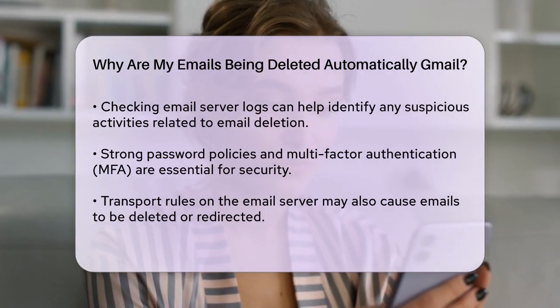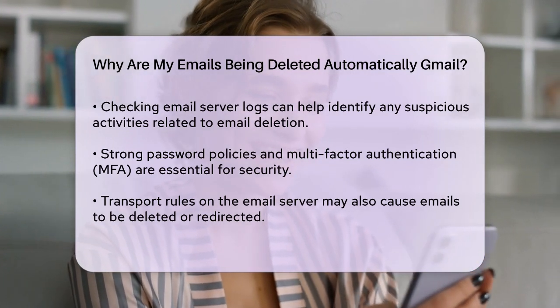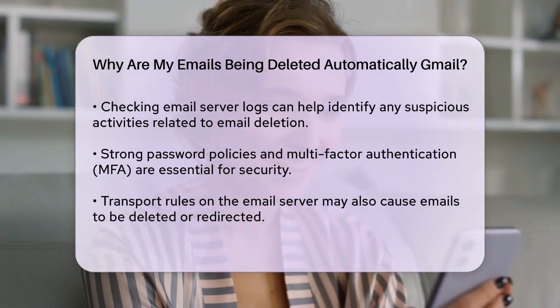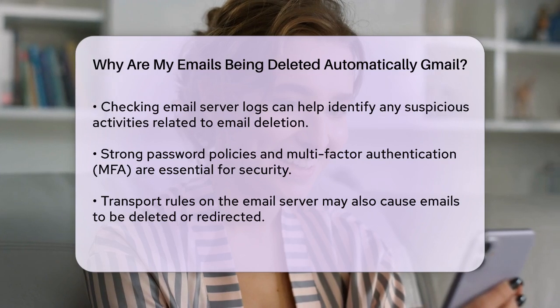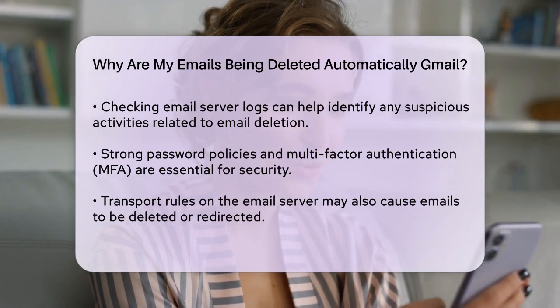If you're specifically looking to delete old emails automatically, you might have set up a script to do so. For example, you can use Google Scripts to delete emails older than a certain number of days. This script can run periodically to clean up your inbox.